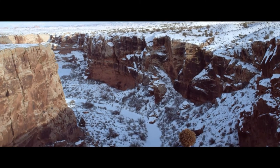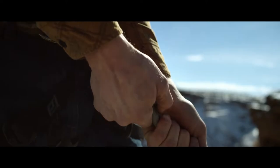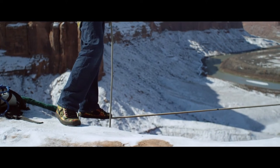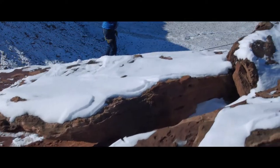My name is Andy Lewis and I am a slackliner. The way I look at the world is kind of creative. Slacklining basically is tying a piece of webbing between two points and walking across. I use landscapes where people wouldn't see something original and something beautiful.